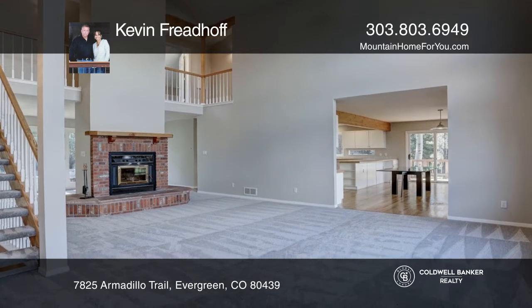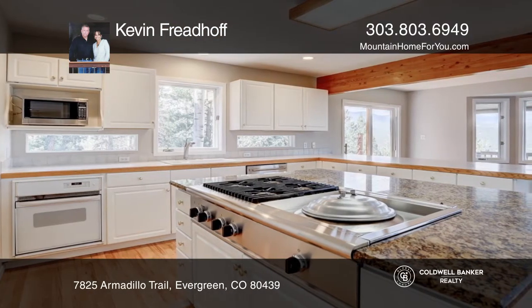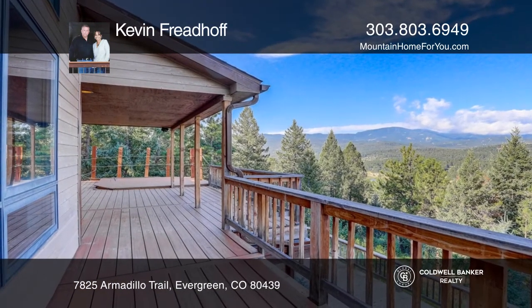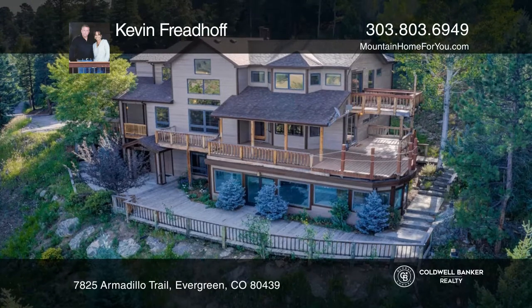The main level features a great room with dramatic 20-foot high ceilings and massive windows. Enjoy a spacious kitchen with a huge granite-topped island and a walk-in pantry.